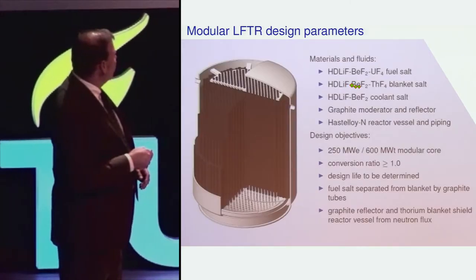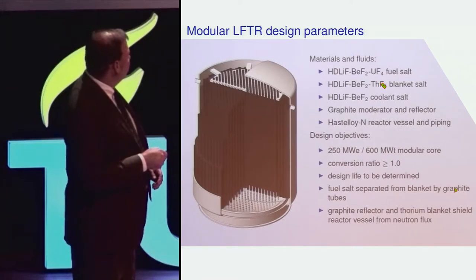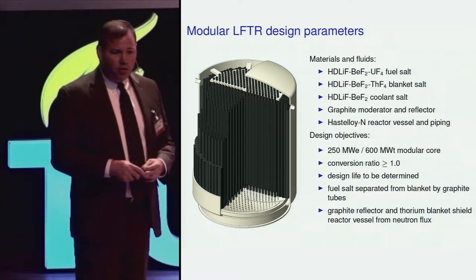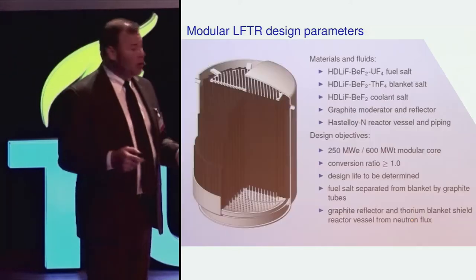The blanket fluid is highly depleted lithium, beryllium, and thorium tetrafluorides, and that's where the nuclear absorption of neutrons is taking place in the formation of new fuel.